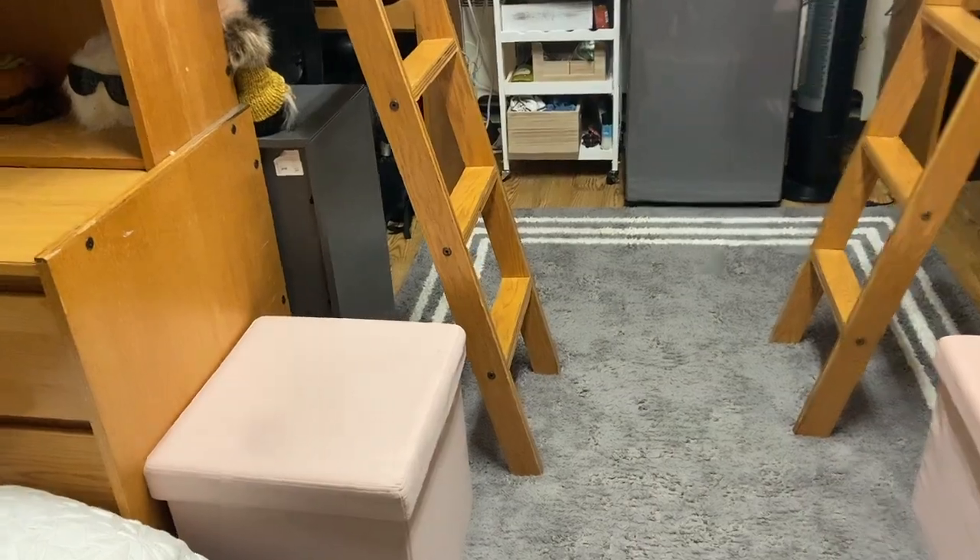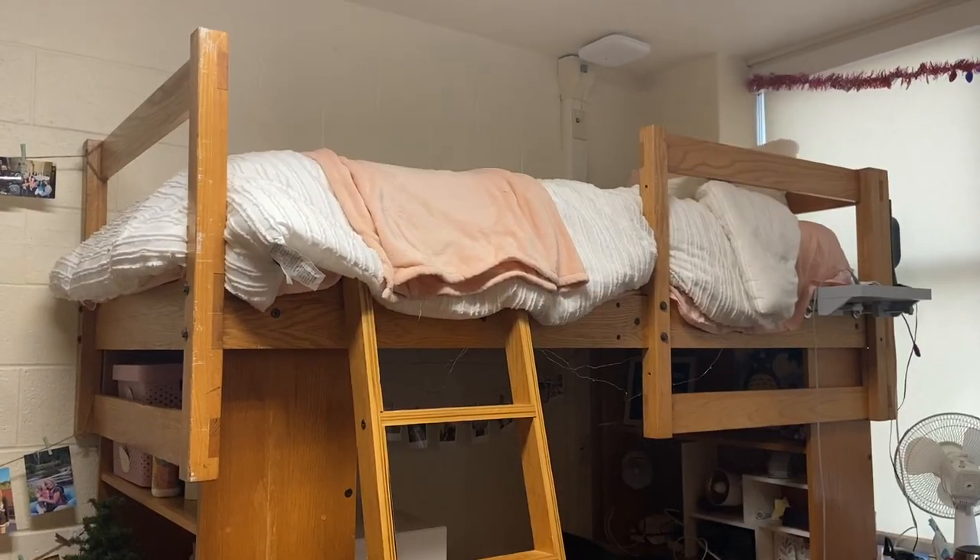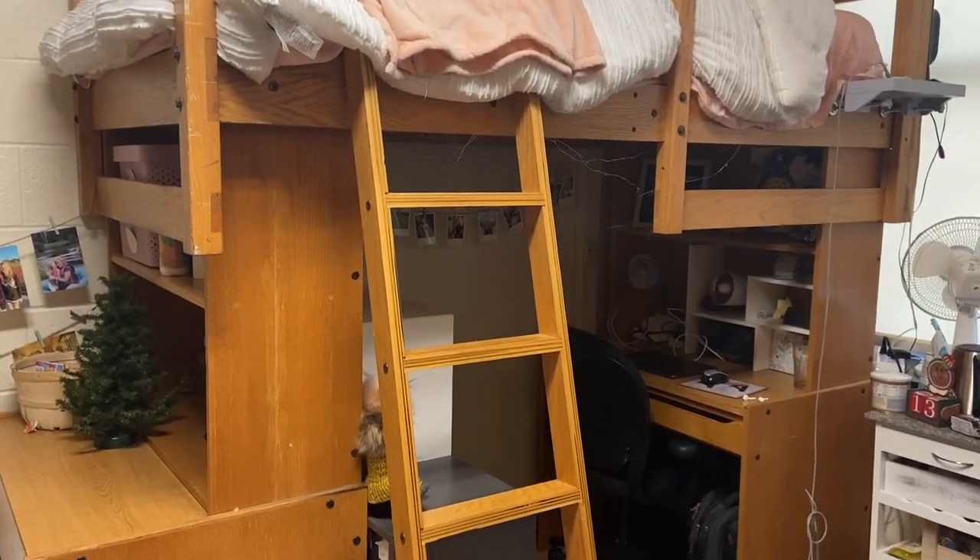My roommate has two chairs on her side — one she brought from home. We have the same ottoman, and inside we have our plates and bowls and some blankets.